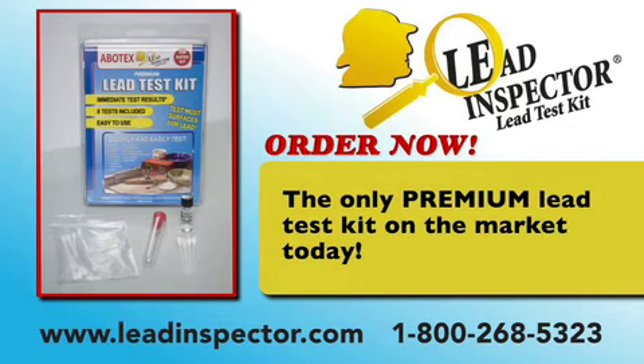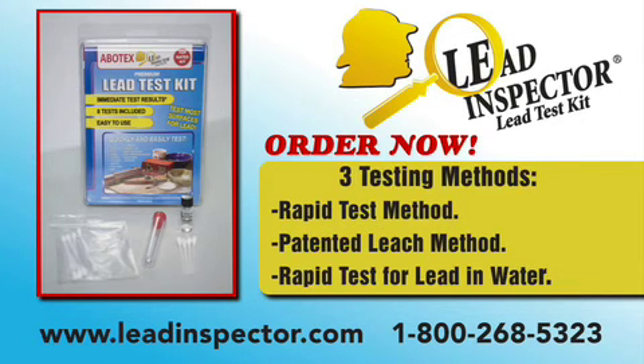Lead Inspector is the only premium lead test kit on the market that will test surfaces for lead as well as water and tell you the approximate lead release in the sample. The Lead Inspector is easy to use, convenient, economical, and reliable. Get your results in seconds. Protect your children and test today. Order your Lead Inspector kit online at www.leadinspector.com or call 1-800-268-5323.